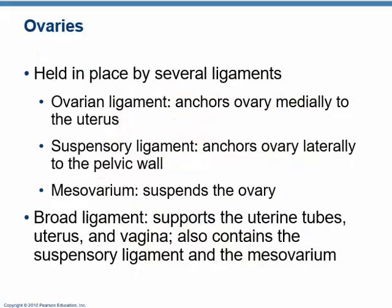The ovaries are held in place by some ligaments. They're held against the uterus by the ovarian ligament, and they're suspended from the walls of the pelvic cavity by the suspensory ligament. There's a broad band of connective tissue called the mesovarian — like the mesentery that suspends the intestines, the mesovarian suspends the ovary. The mesovarian is part of the structure that supports the uterine tubes, the uterus, and the top part of the vagina, and all of this is called the broad ligament, which includes the suspensory ligament and the mesovarian.